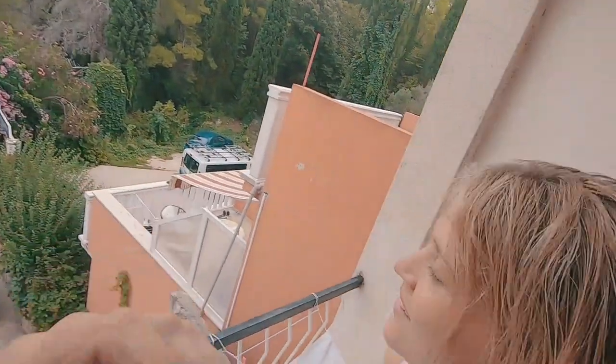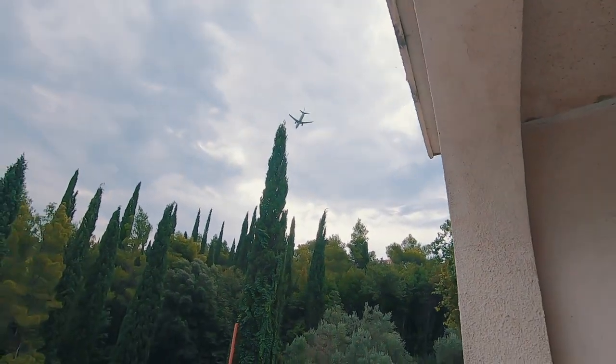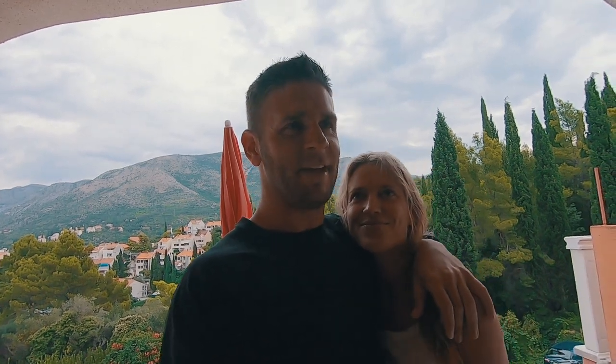Planes fly over every now and again. It's every 15 minutes that a plane lands — sounds like it lands on your roof here.